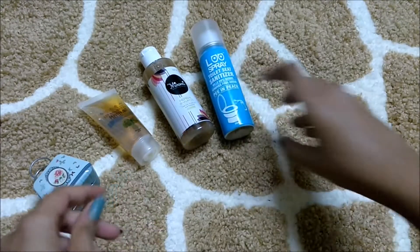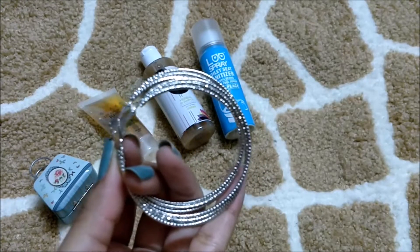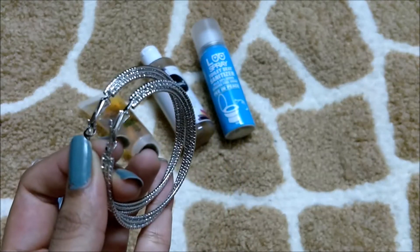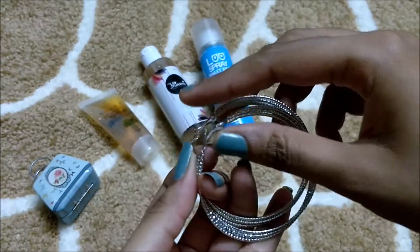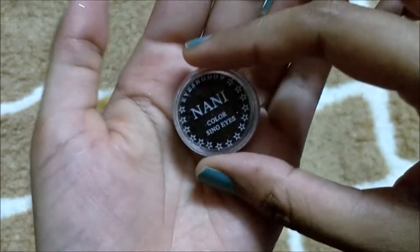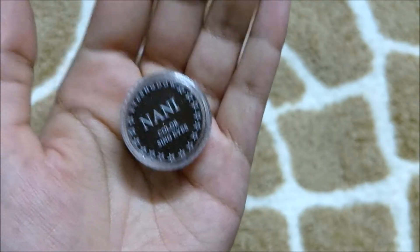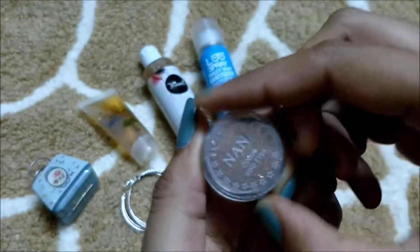Then I got this beautiful pair of earrings. After that I got this Nanny Color single eye shadow — let's open and see.